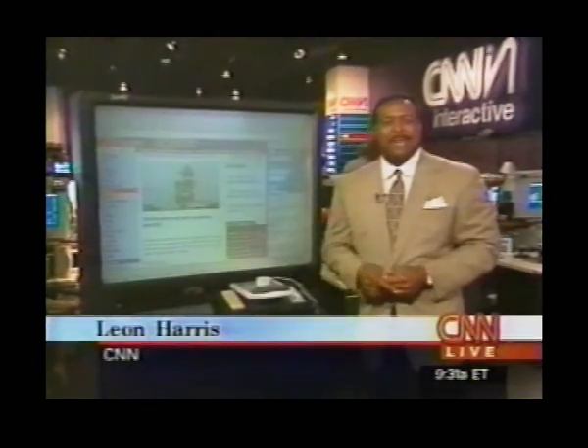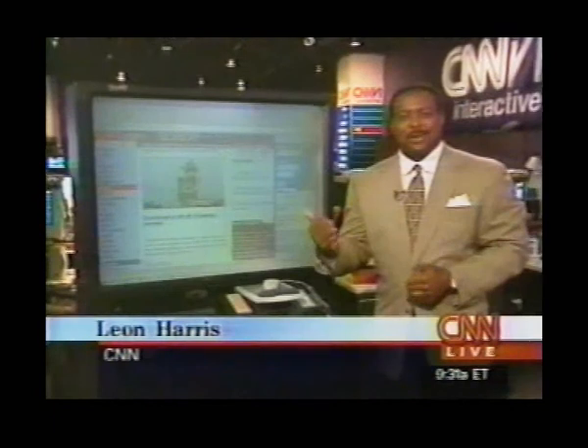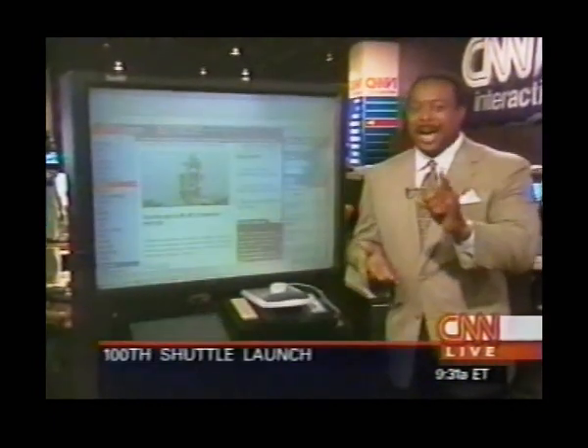Here's Leon Harris at CNN.com with more. Hey, Leon. They told me the same thing — they gave me that same line about coming down here and being able to fly the shuttle. Folks, I didn't believe them. I'm a believer now.